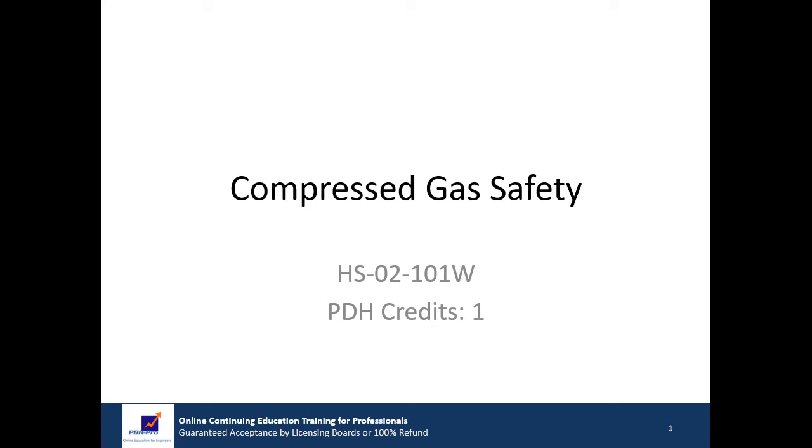Thank you for purchasing this continuing education training course from PDH Pro. We provide high quality online education for engineers and other professionals. The title of this training course is Compressed Gas Safety. This presentation has been specifically developed for employees who work with compressed gases as part of their job duties. You will receive one hour of credit for successfully completing this course.